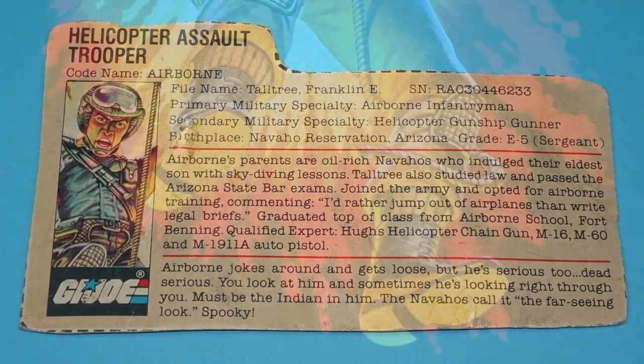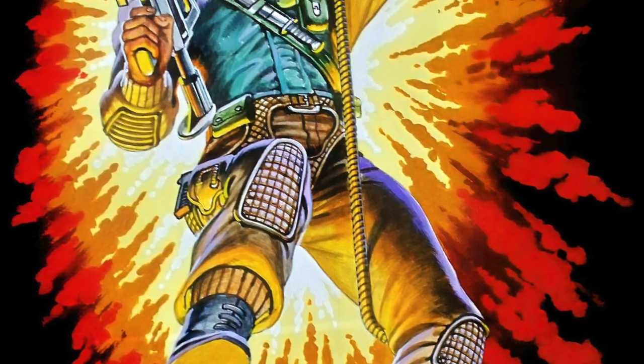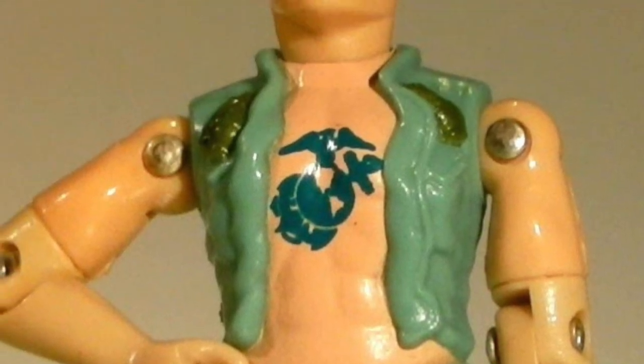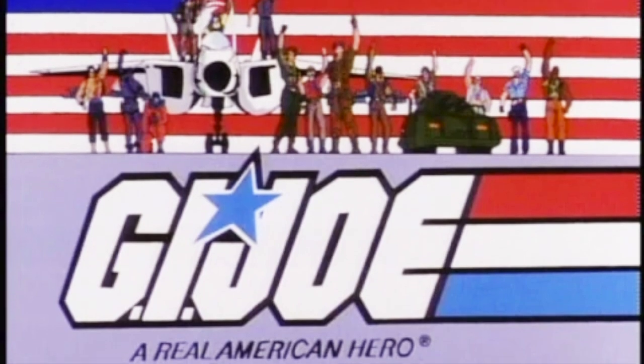That honor fell upon the new helicopter assault trooper Franklin E. Talltree, code name Airborne. His card art just really stood out from all the others. I mean, they all looked cool for the most part, but Airborne dangling from a rope, descending onto the firefight below, just beat everyone else.